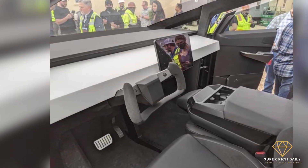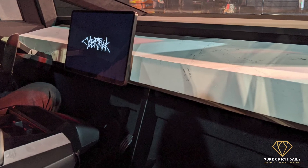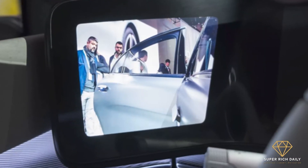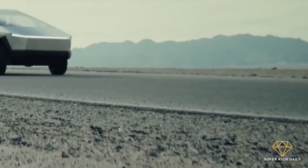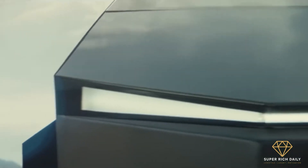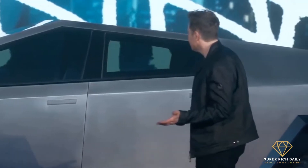The Cybertruck has a yoke in place of a steering wheel, which is also seen on the upcoming Tesla Roadster and the existing Tesla Model S Plaid. The rear-view mirror on the truck is a screen rather than a traditional glass unit, and it uses a feed from high-definition cameras in the tailgate, whereas the glass roof extends back over the rear passengers, giving them a view of the steel-clad cargo bed.